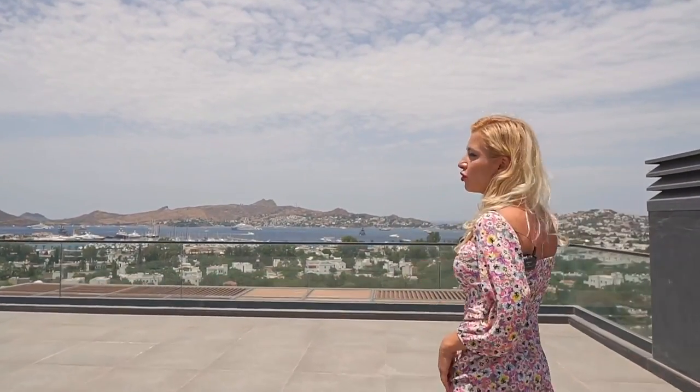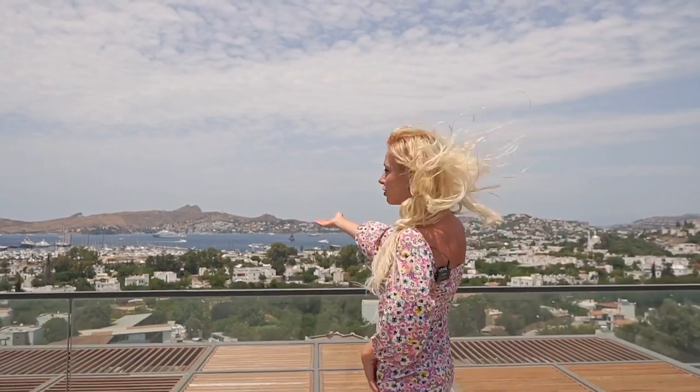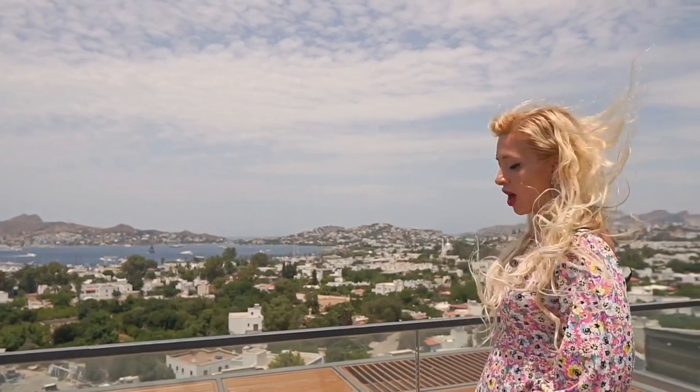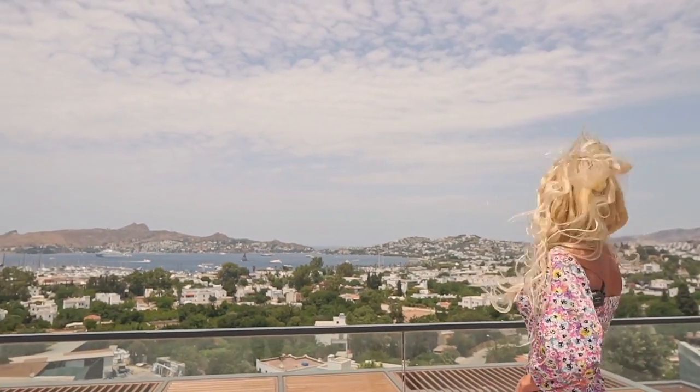We are in Bodrum, Turkey — this is Yalikavak. We call Bodrum 'the white city,' and as you can see, all the houses are white. Imagine this spot when the sky turns purple at night — I would put a dining table here. It would be so romantic to have dinner in this spot.